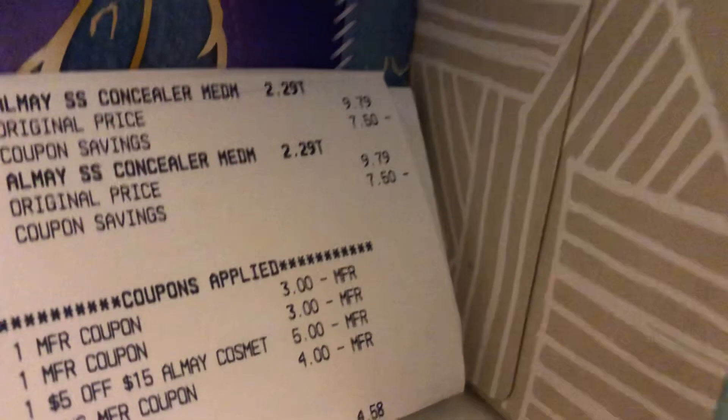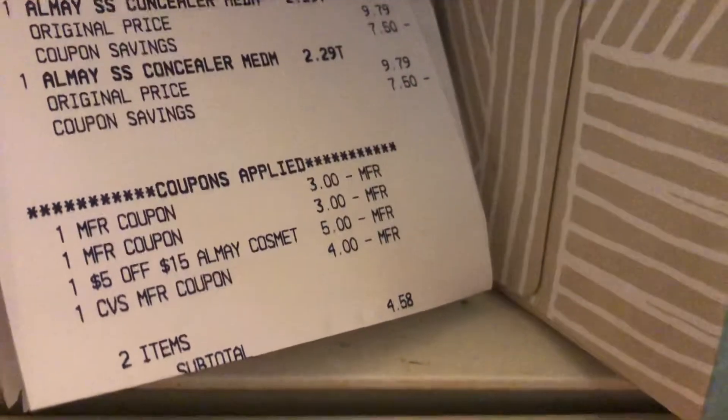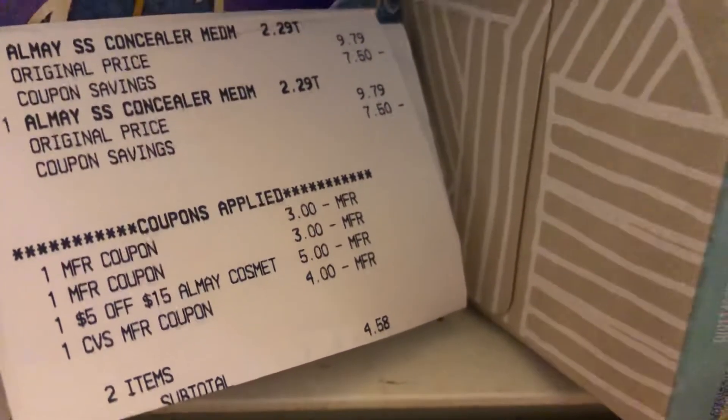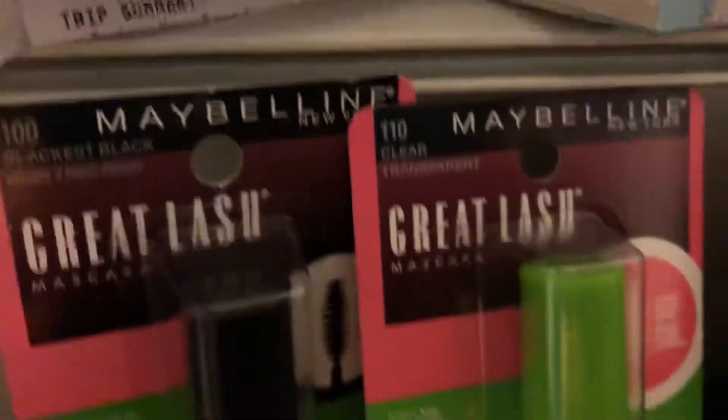Cheryl did the Olay, which is right there at $9.79. She did it twice. She had two $3 manufactured coupons that came in the Smart Source today. She had a $5 for $15 Olay coupon, a $4 ECB, and her subtotal was $4.58. She got back a $5 ECB.